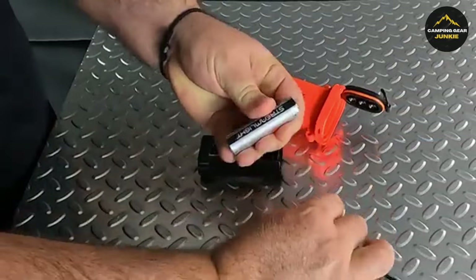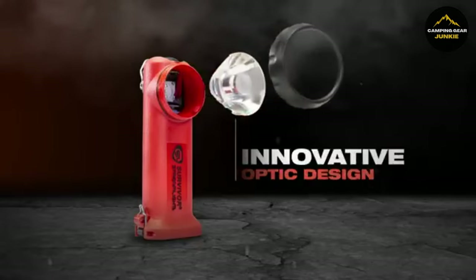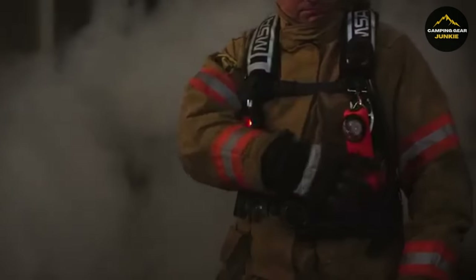You can use rechargeable batteries or standard alkaline batteries, making it convenient no matter where you are. It's made with a durable red polymer that won't break, even if dropped from high places, and comes with a clip for hands-free use. It's perfect for any emergency kit.